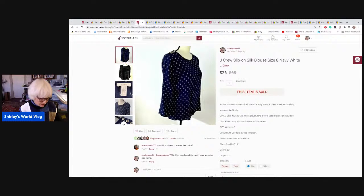Here is something sold on Poshmark — a J.Crew slip-on silk blouse with little anchors and button detailing at the shoulder. This sold for $26, and my earnings out of that were $20.80. That went to McDonough, Georgia.